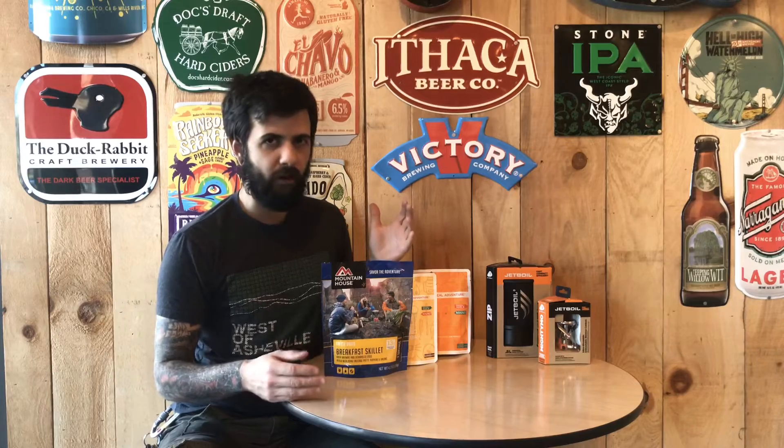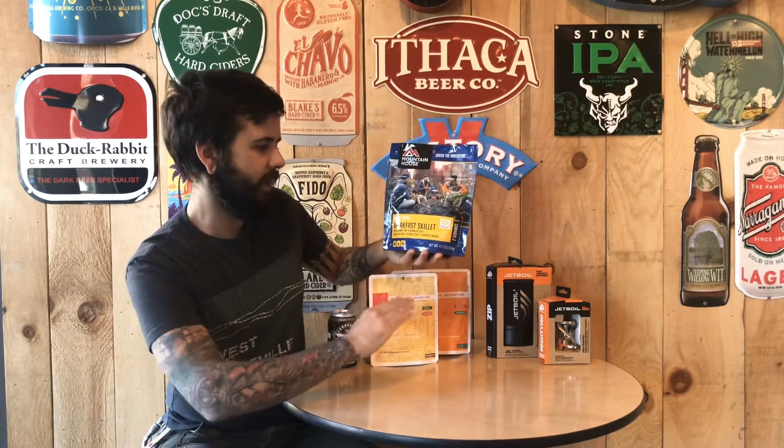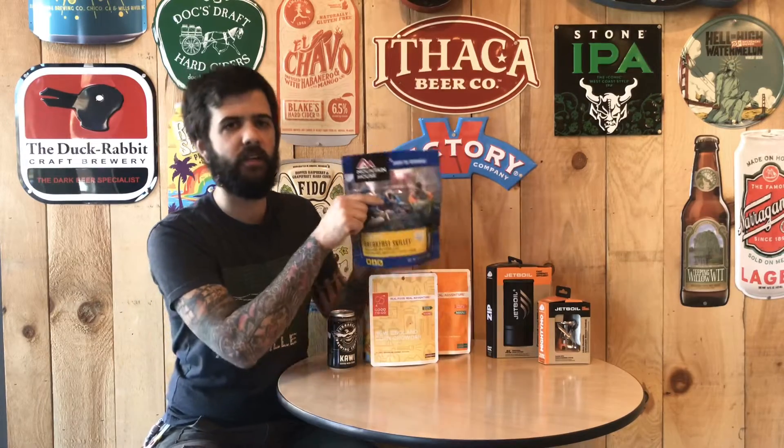Start your day off right with breakfast. Break your fast with Mountain House — delicious breakfast skillet: hash brown scrambled eggs, pork sausage patty, peppers and onions.